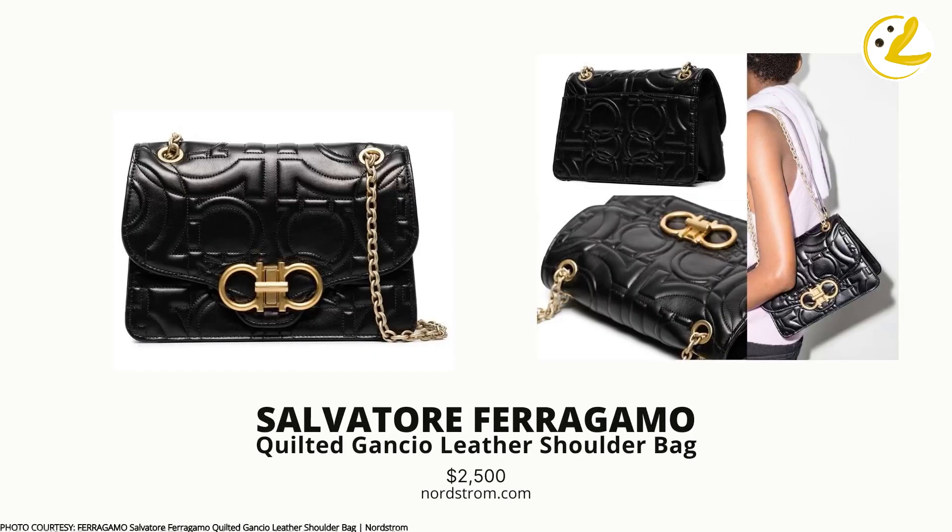Next is the Quilted Gancini Leather Shoulder Bag by Salvatore Ferragamo — a great option at a higher level of brand prestige. Quilting and chain strap are both there. I love how they used the Gancini logo as the hardware design for the turnlock, similar to Chanel and a few other brands mentioned earlier. However, I feel the logo-as-quilting-pattern is a bit overdone given that the same logo already appears on the hardware. Overall, I love how classic this bag looks.